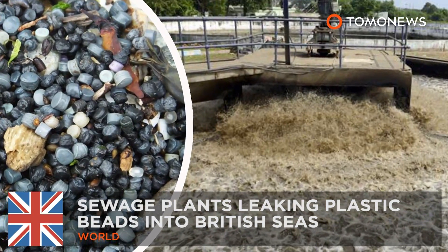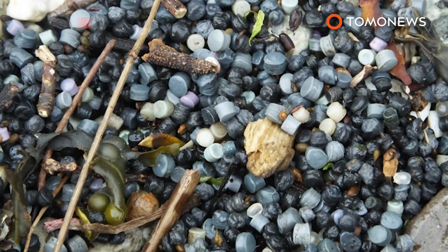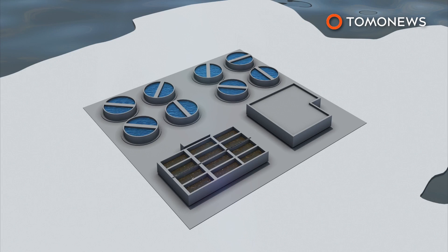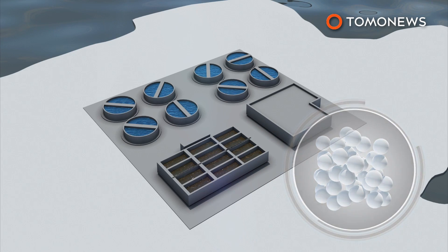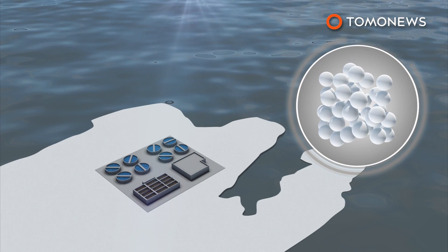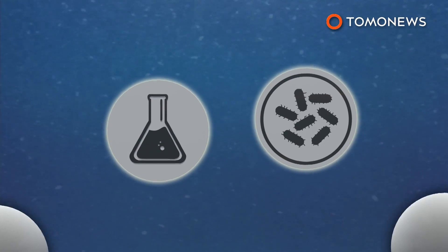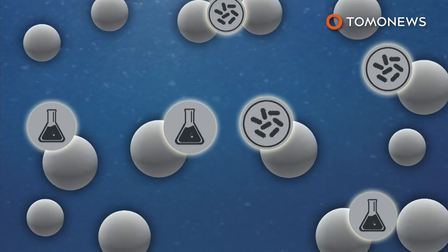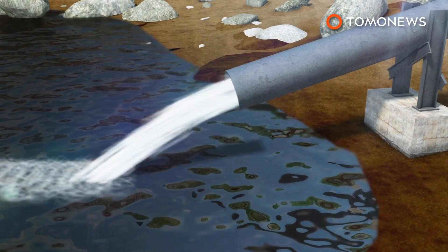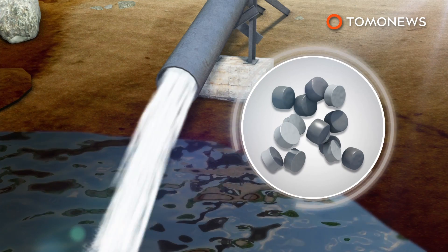Sewage plants leaking plastic beads into British seas. According to a new report, sewage plants could be leaking millions of tiny plastic beads used for wastewater treatment into British seas. Fifty-five treatment facilities across the UK use the 3.5mm wide bio-bead plastic pellets to filter chemical and organic contaminants out of sewage.